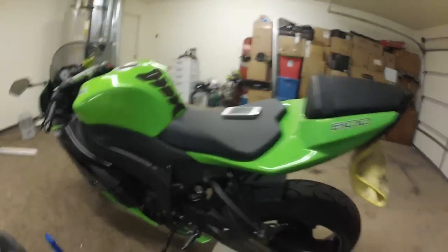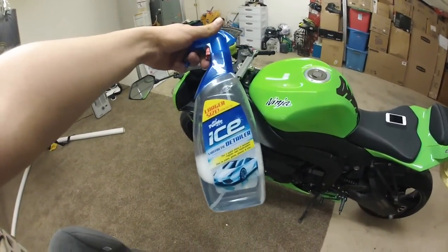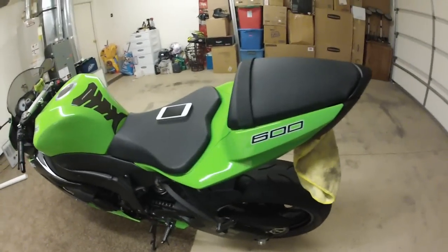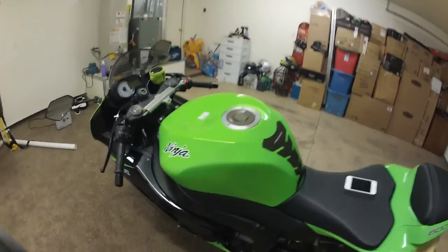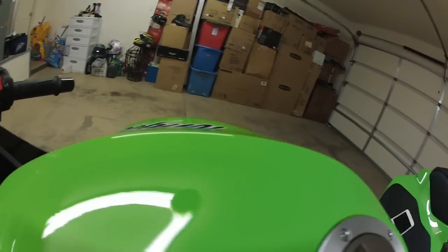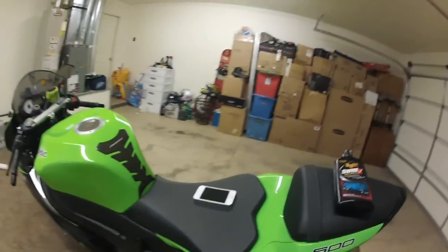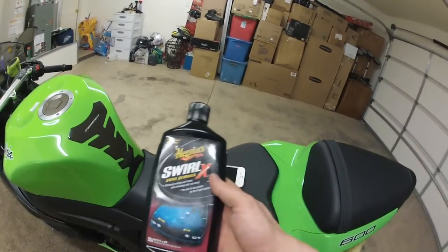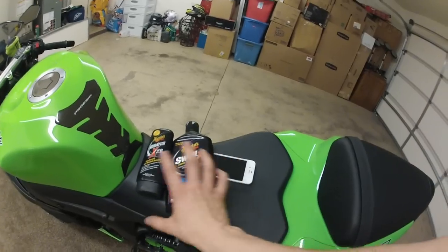These are the products I like to use. I use this Turtle Wax Ice Synthetic Detailer for the wheels and rims. And I'm very careful not to get anything on the tires. For the scratches I took care of up here on the tank, you can barely see them anymore. The products I used for that were Meguiar's Scratch X2 first, and then the Swirl X Remover.